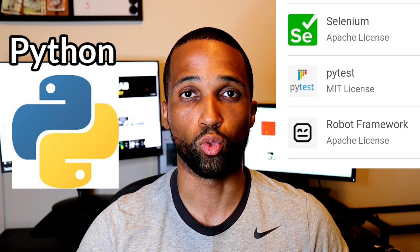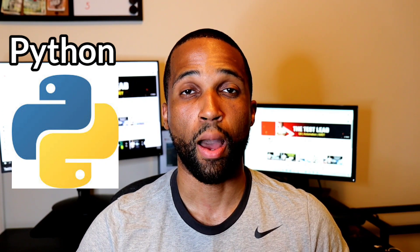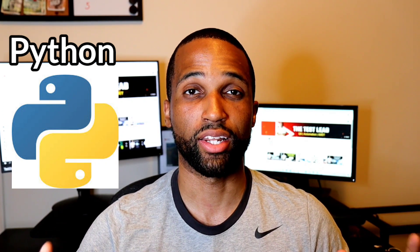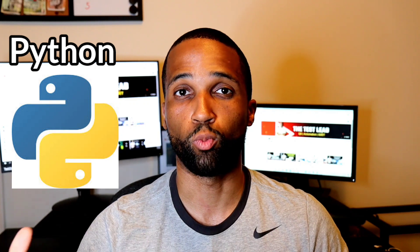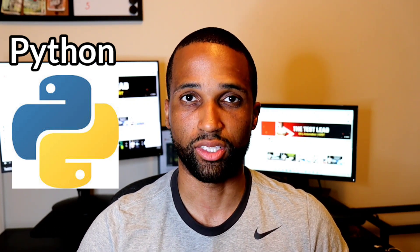The frameworks you use for automation with Python include Robot, PyTest, and Selenium. For the learning curve and ease of learning, I'm giving Python a 9 out of 10. For the ease of finding a job, just because certain older brick-and-mortar jobs might not look for this, I'm giving it a 7.5 out of 10.